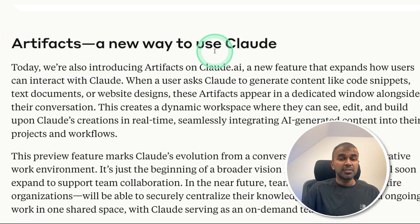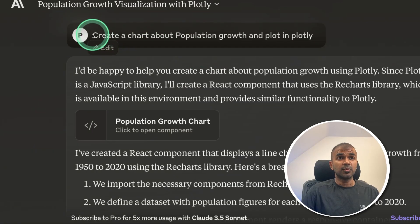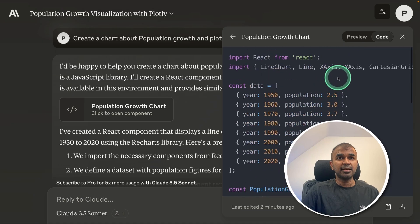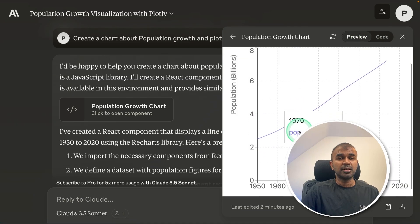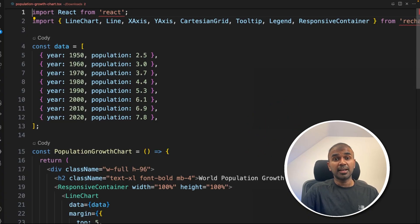Artifacts is a new way to use Claude — a new feature where you can ask it to generate code snippets, text documents, and web designs, and these appear in a dedicated window alongside the conversation. This automatically creates a dynamic workspace where the model can see, edit, and build upon content in real time. Here's what I asked: create a chart about population growth and plot it in Plotly. It automatically generated the code, and you can preview the chart here. I'm even able to download the chart and run the downloaded code.